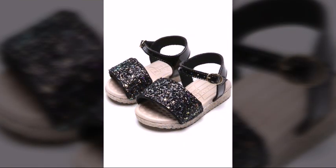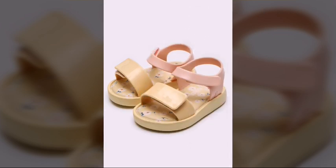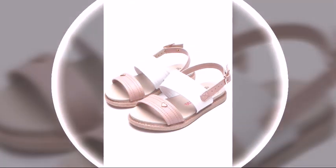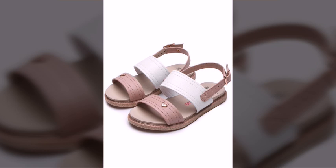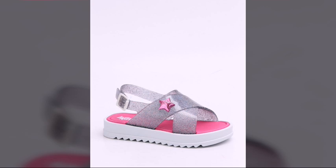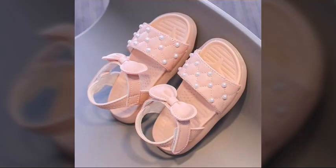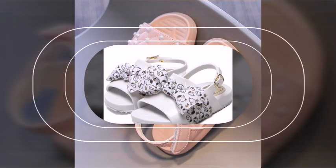Dear friends, you can buy these amazing, wonderful, stylish and most attractive toddler girls sandals online from different websites. You can buy them from Daraz, YouTube, and Express Amazon. As we know, all these websites are very famous and you can buy these amazing, stylish and most attractive toddler girl sandals from there.